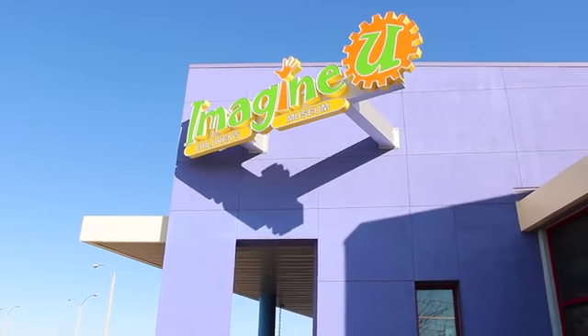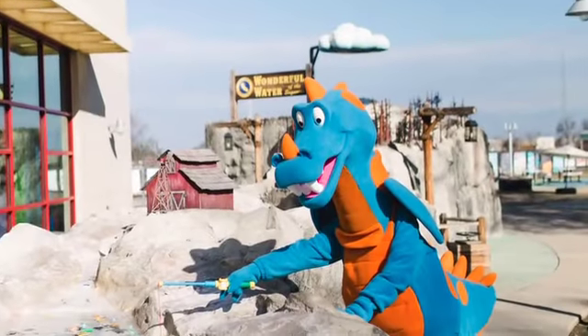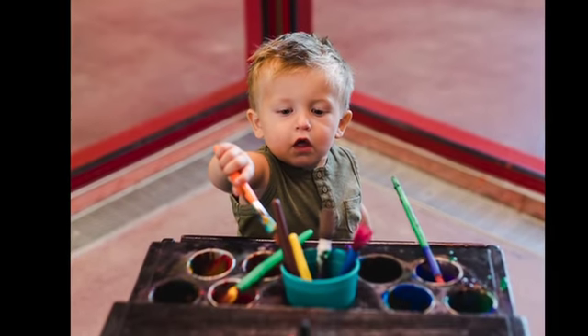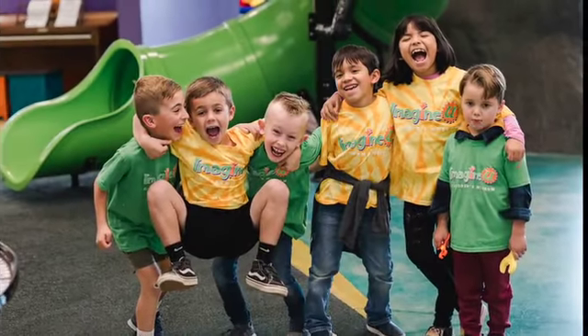Let your kids experience history, art, and culture through the incredible interactive exhibits and hands-on activities at Imagine U, which encourages imagination and education through play.